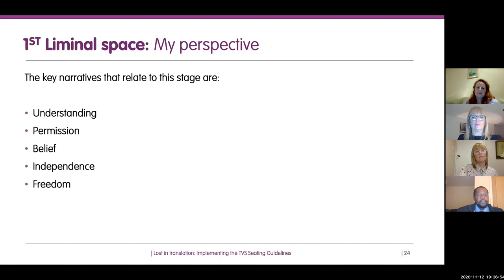In the first liminal space — about the individual and their perspective — the key factors affecting how guidelines are implemented include: the person's understanding of the guidelines and their role in bringing about change. It's also about permission: does the person who's reading the guidelines have permission to implement the required change? Belief is really important too — does the person believe what they're reading or do they have doubts? As we've seen with COVID, some people still have doubts about guidance they're given.